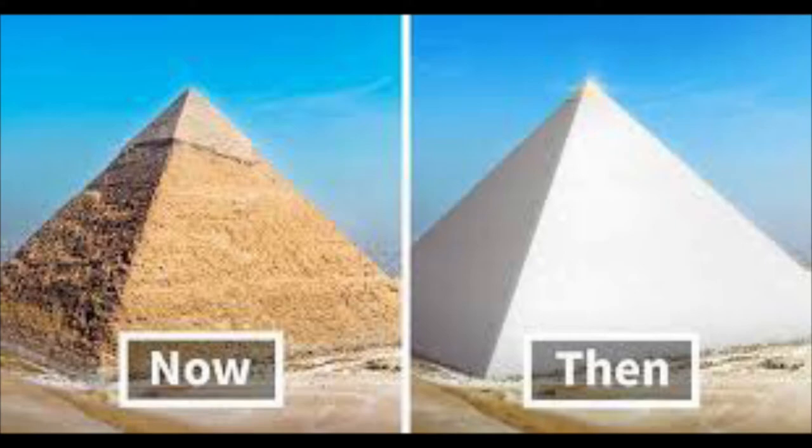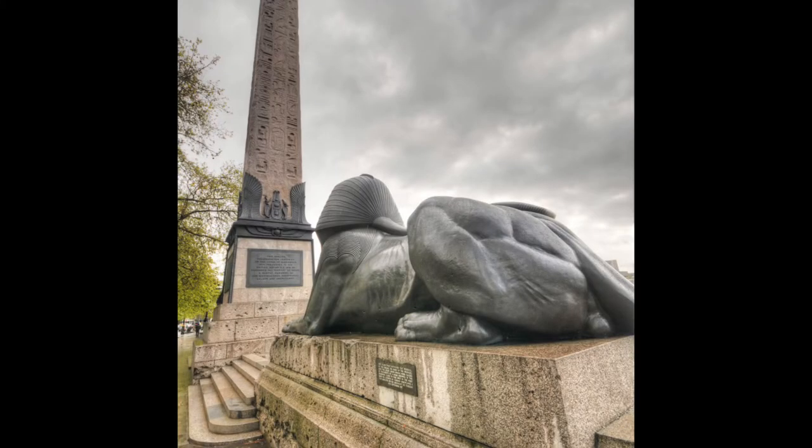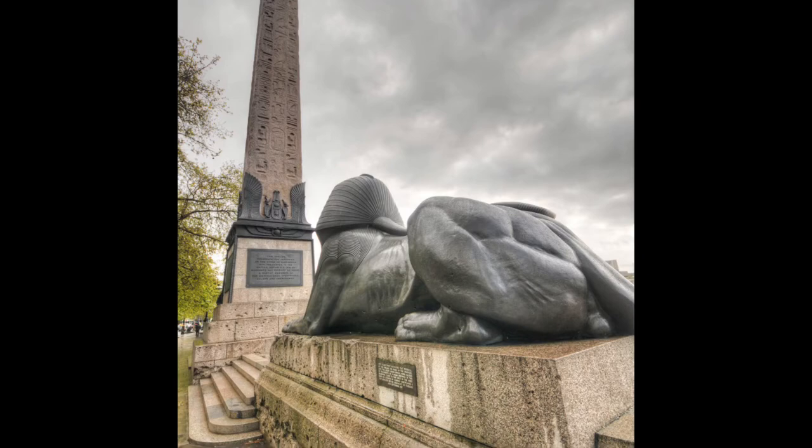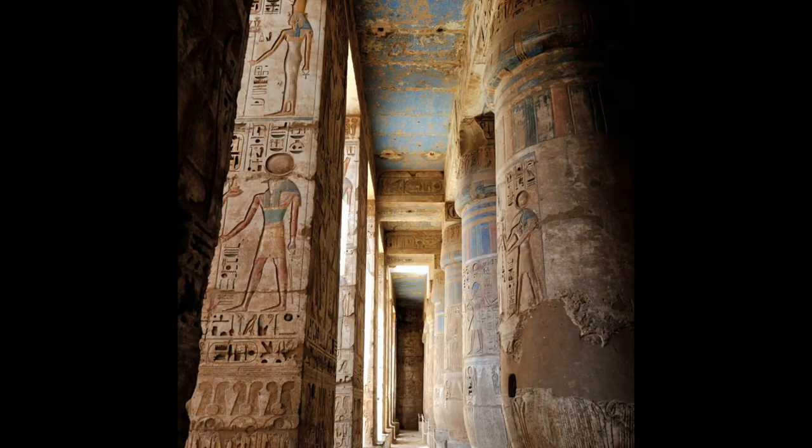Thutmose had two obelisks made. One, like I said, is located in Central Park and the other one is located in London. We need to understand a lot of things in order to know how Egypt worked in that era. One important thing we can highlight is that during the time of Thutmose, the obelisks were outside of his temple in Heliopolis.